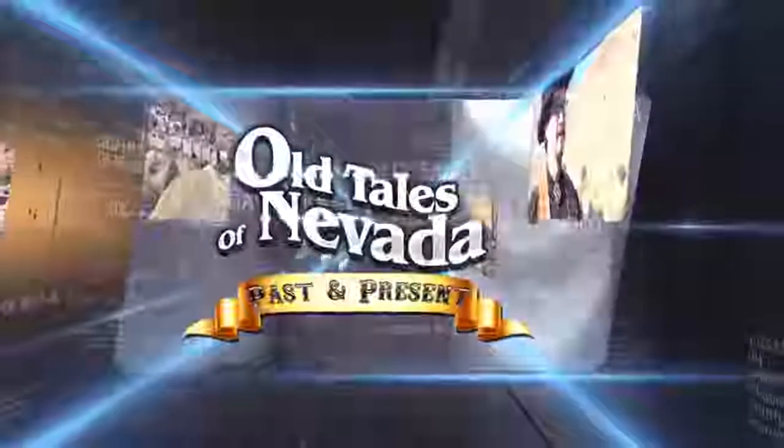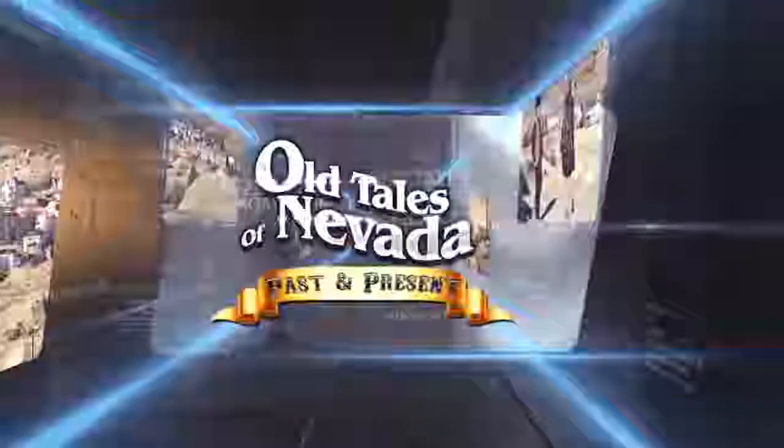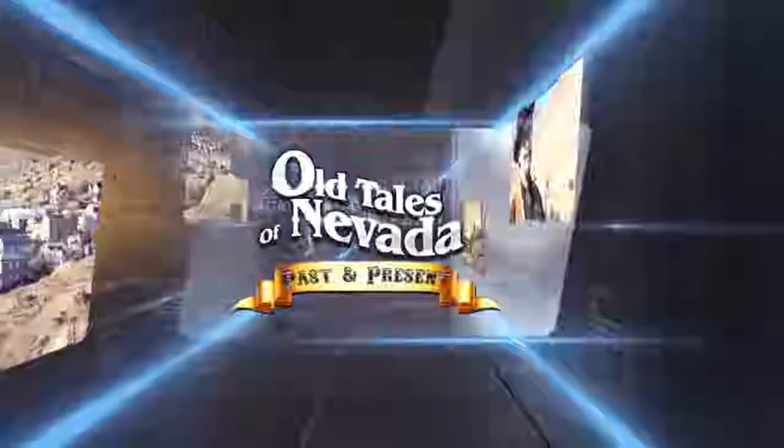Old Tales of Nevada, the great silver state and the gold. New tales of Nevada, the stories, people working hard to make a home. Old Tales of Nevada.